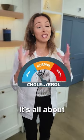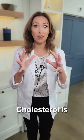Lower your cholesterol in one week. And really it's all about balancing cholesterol. Cholesterol is not the bad guy.